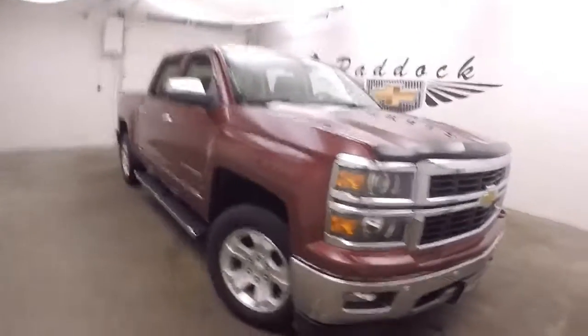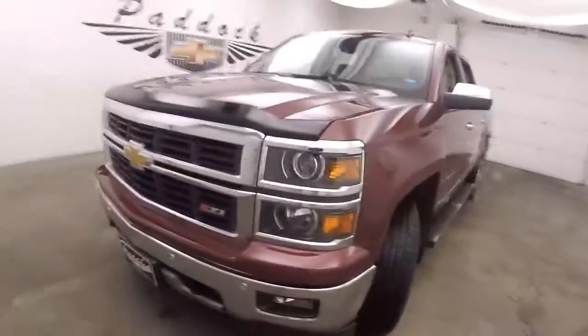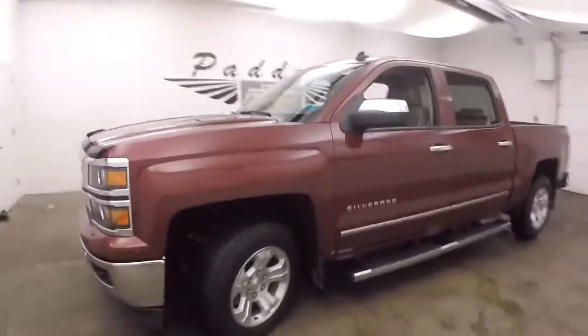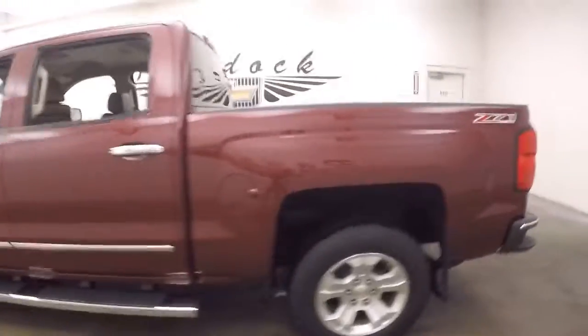This is a 2014 Chevy Silverado 1500. Very nice red color. This does have the Z71 off-road package. Nice step boards going down the side. Nice alloy wheels, good tires.